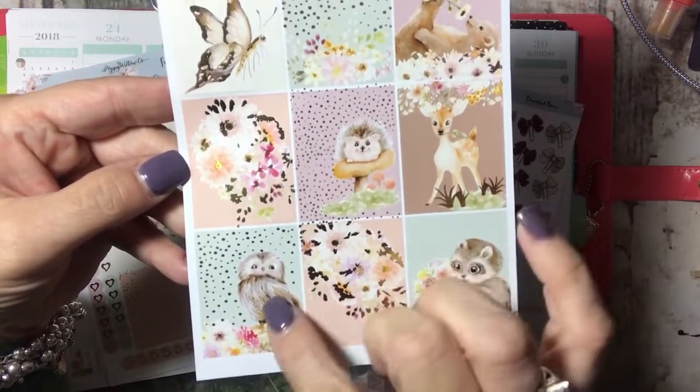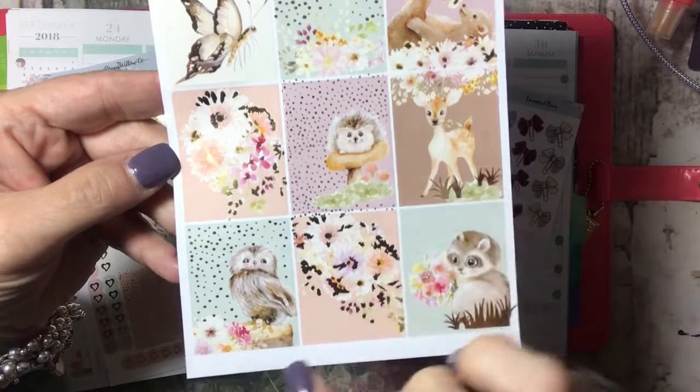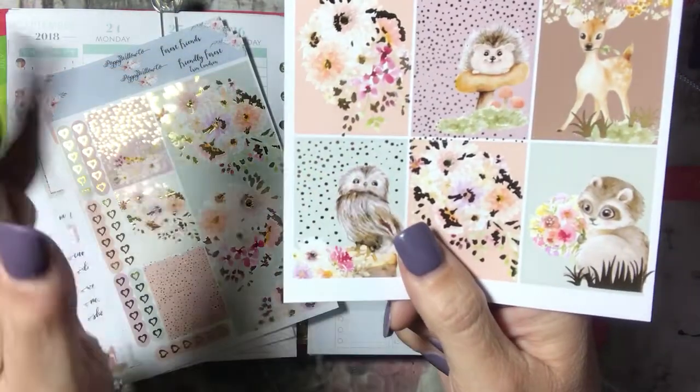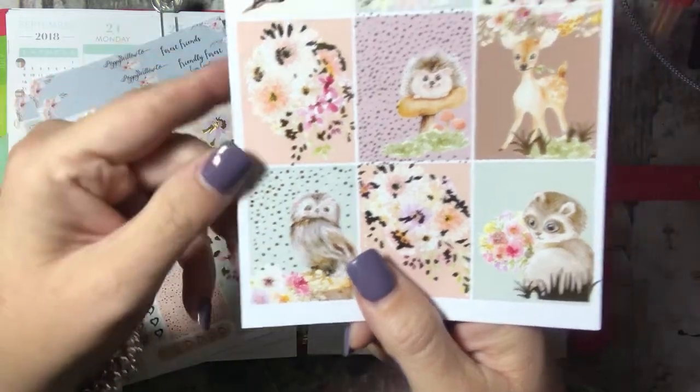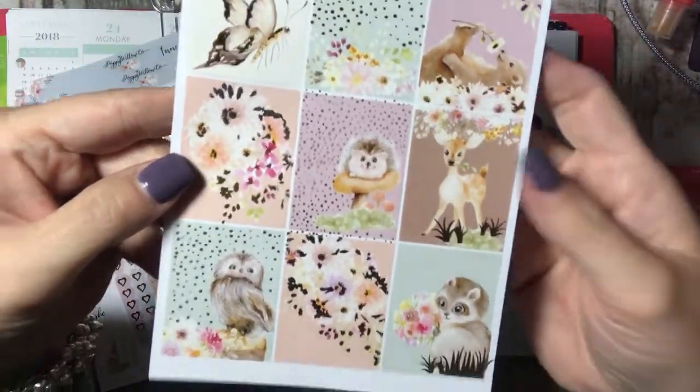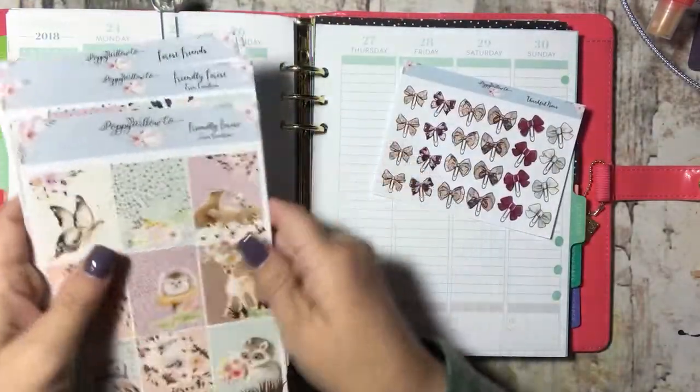I love these two - my favorites - but the hedgehog takes the cake, and this owl is a close second with the way that he just looks. He's so soft and cuddly it looks like, and then all of the critters are just absolutely gorgeous. I am excited to use this.